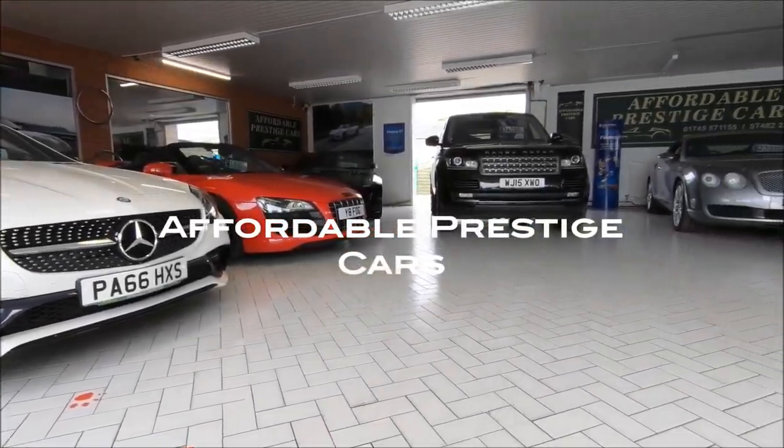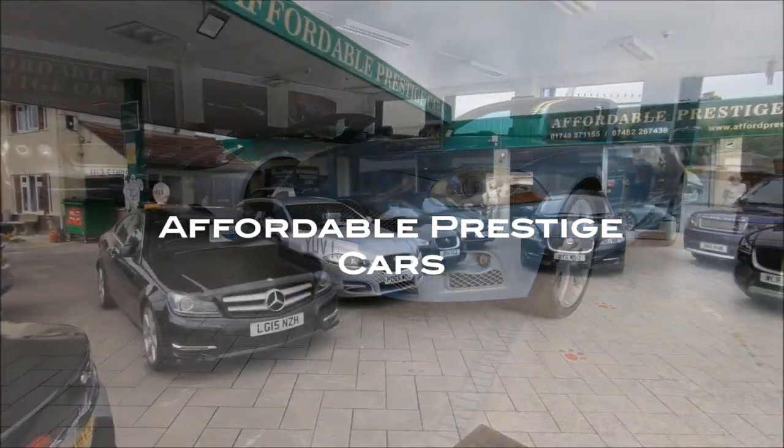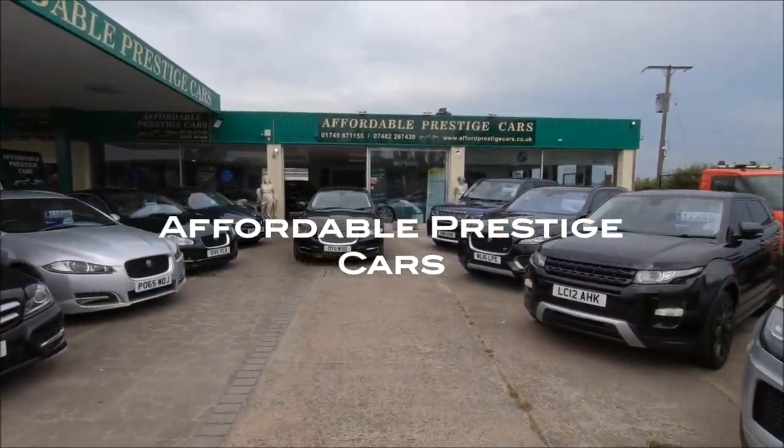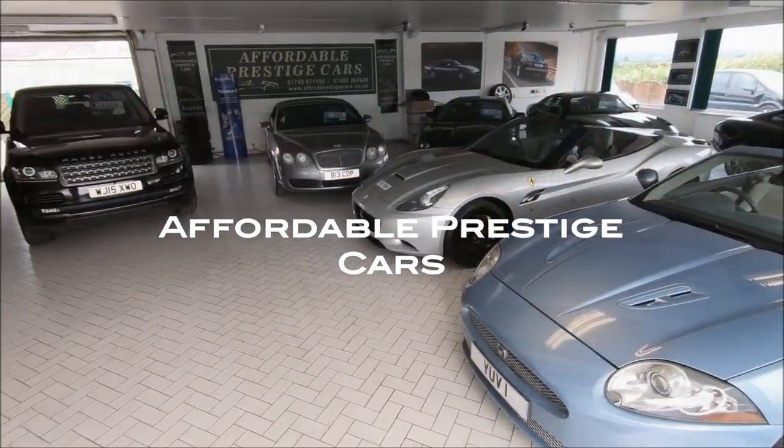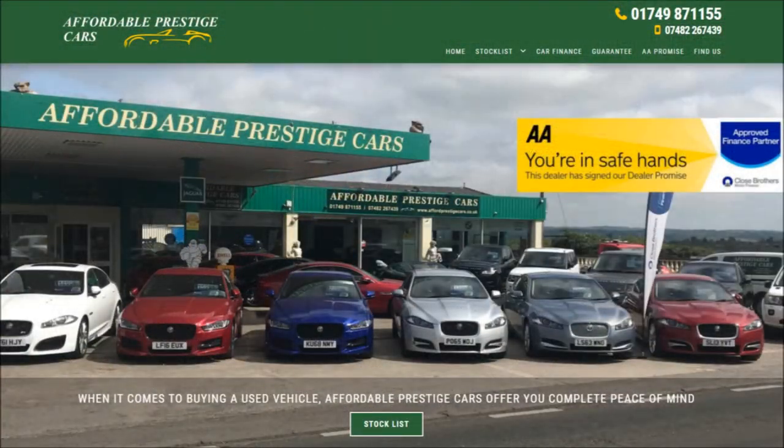Very special thanks to Affordable Prestige Cars for providing the classic Mark II Jag in this particular video. Those of you who follow the Beards in Cars series will recognise their name, especially when it comes to Jags. So if you do live in the UK, especially in the southwest, but maybe even a bit further afield, and you want to check out a Jag, maybe even something a bit more specialised like this one, click the link right below the video in the description to check out their current stock.